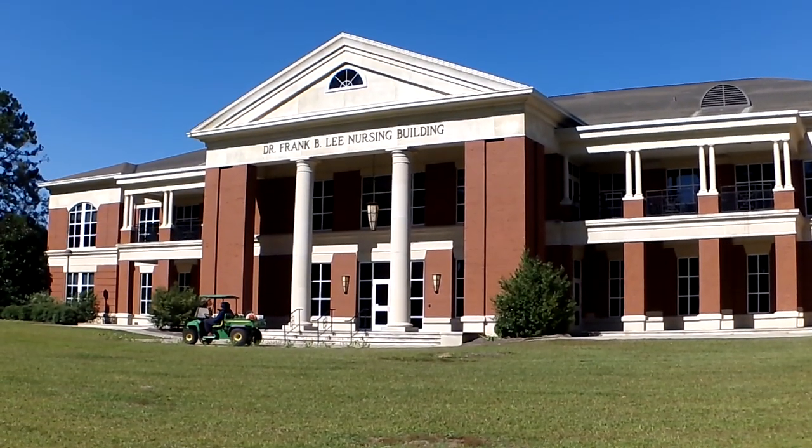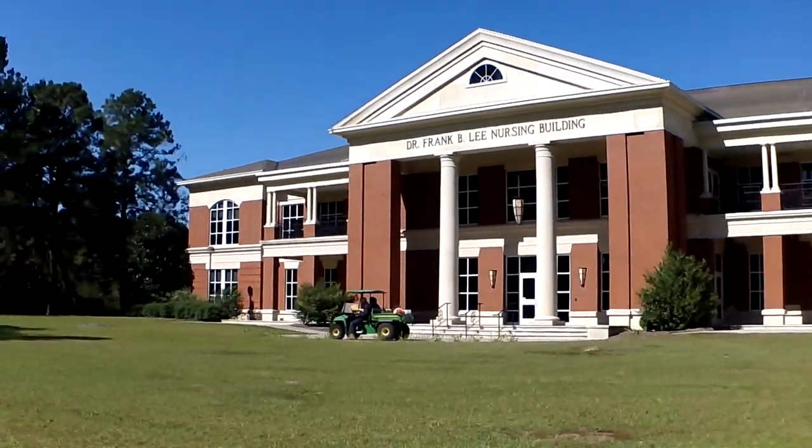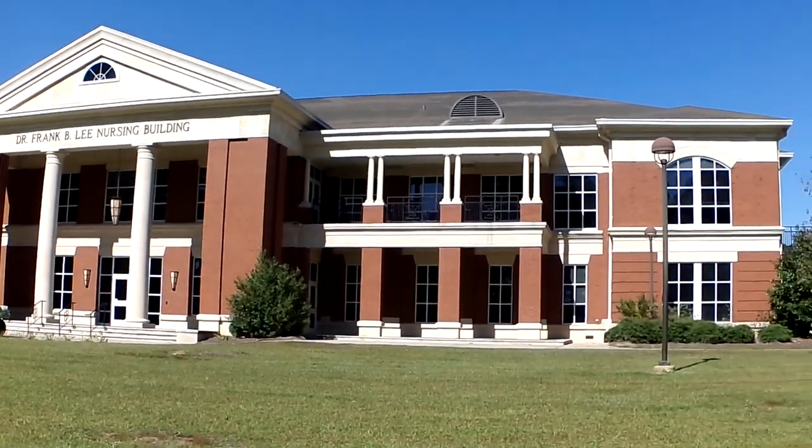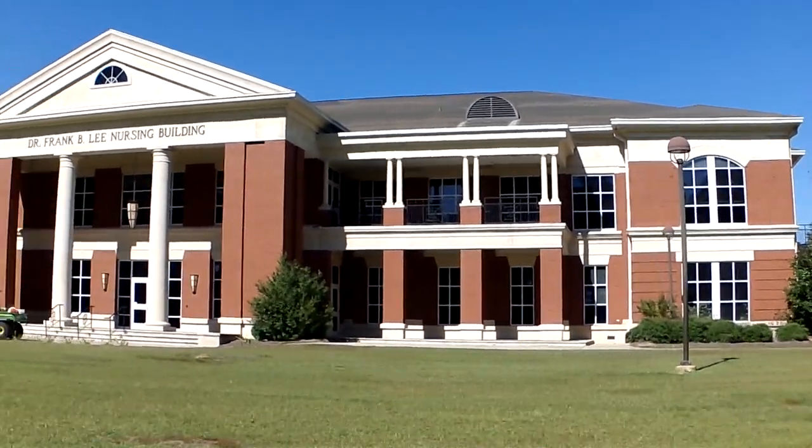Here is your Dr. Frank B. Lee nursing building. This is where all the nursing majors will come to take all their classes, practicals, anything nursing related.